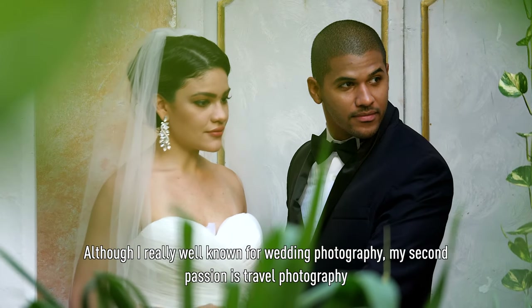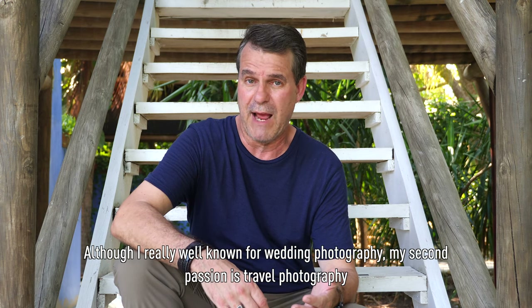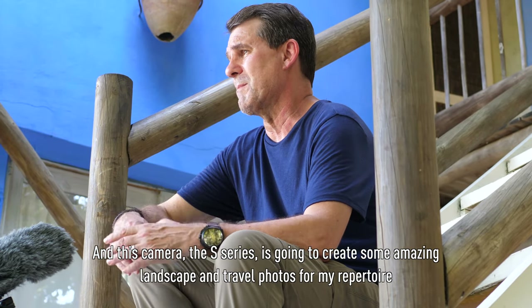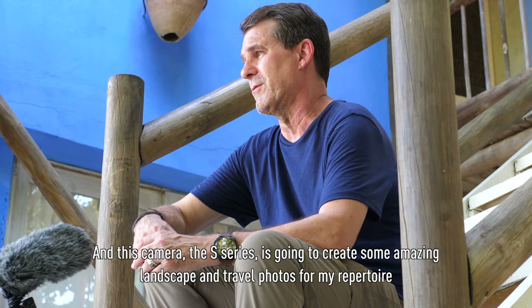Although I'm really known for wedding photography, my second passion is travel photography, and this camera — the S-series — is going to create some amazing landscape and travel photos for my repertoire.